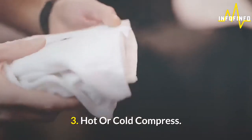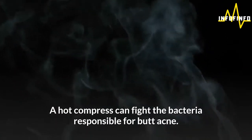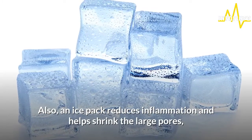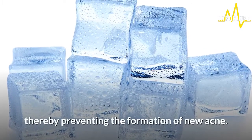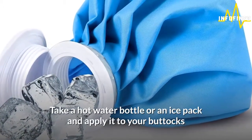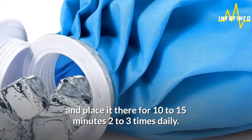3. Hot or cold compress. A hot compress can fight the bacteria responsible for butt acne. Also, an ice pack reduces inflammation and helps shrink the large pores, thereby preventing the formation of new acne. Take a hot water bottle or an ice pack and apply it to your buttocks and place it there for 10-15 minutes, 2-3 times daily.